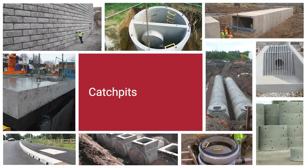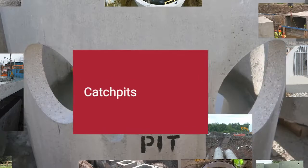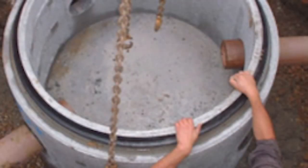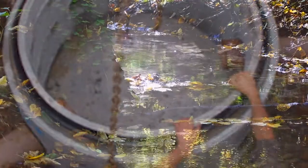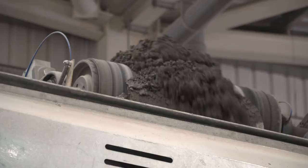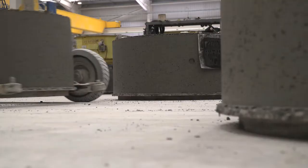The Marshalls catch pit solutions offer greater design flexibility, allowing for ease of design, and are installed for the gravity separation of debris and silt to prevent pollutants being conveyed downstream. Designed in line with current highway specifications, using catch pits manufactured by Marshalls reduces compliance paperwork, saving you time.